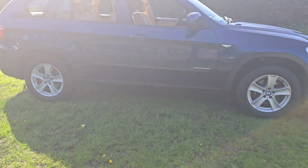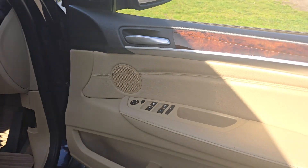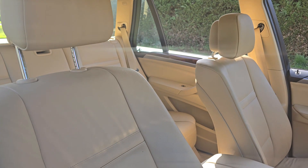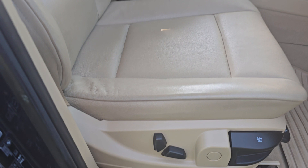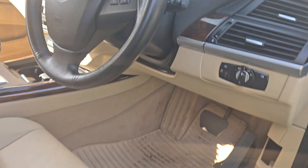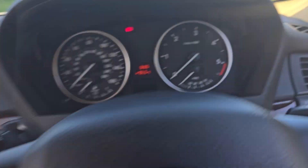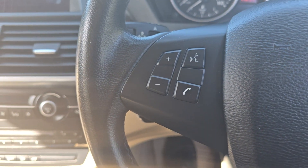Really nice colour scheme — the blue and the beige interior. We've got electric seat controls there. It's actually got BMW rubber colour-coded mats, and in the boot we've got the colour-coded carpet mats as well.